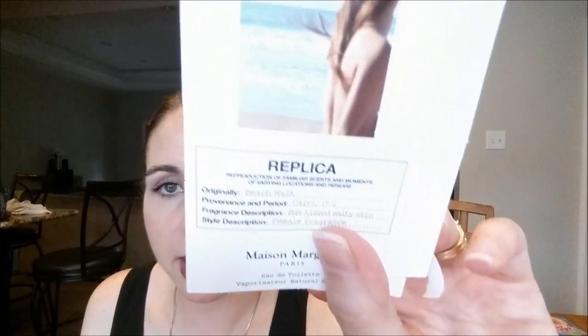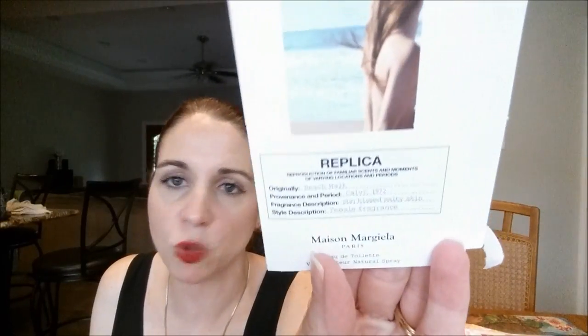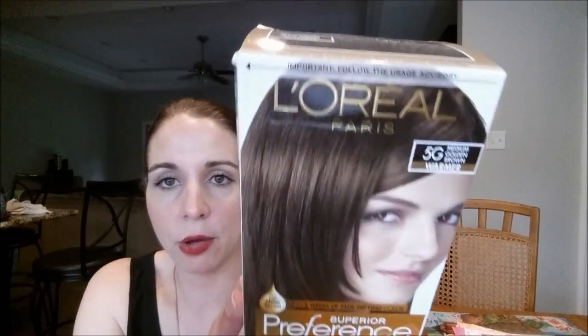Went through a Replica perfume — this is the Beach Walk. It was a pretty strong fragrance in my opinion. I enjoyed it while it lasted, but I would not purchase a full size because it was a little stronger than I like. I color my hair and I usually buy from Sally's, but I'm trying some of these box dyes from couponing. This is the L'Oreal Paris Superior Preference Medium Golden Brown, and I found out it did just the same job as the Sally's color, so I will continue to use this product.